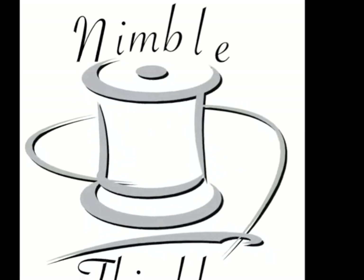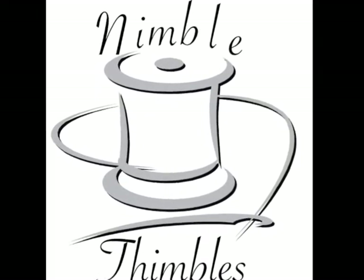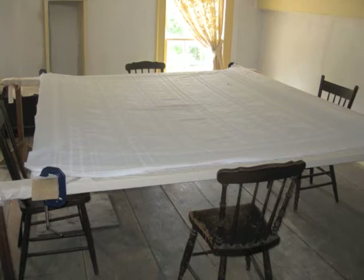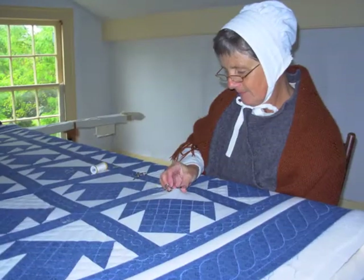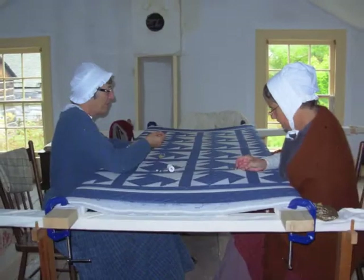Good evening, and welcome to a sneak peek at Nimble Thimbles, the costume committee of the Pickering Museum Village. Since last year was Pickering's bicentennial, we chose to do a bicentennial project. It's a quilt, and moreover, it's a temperance quilt.